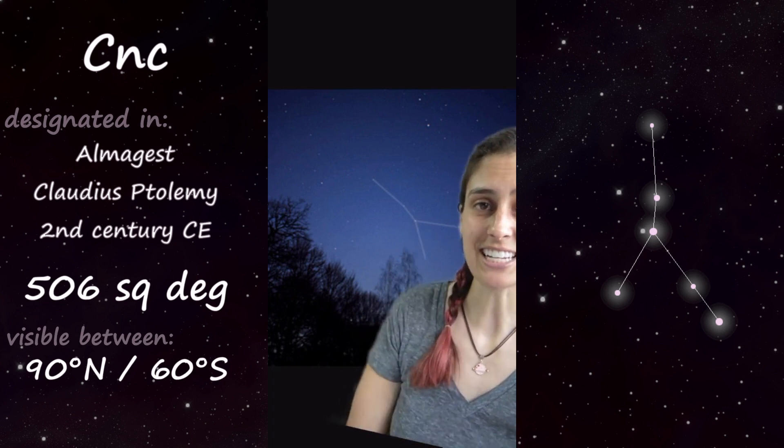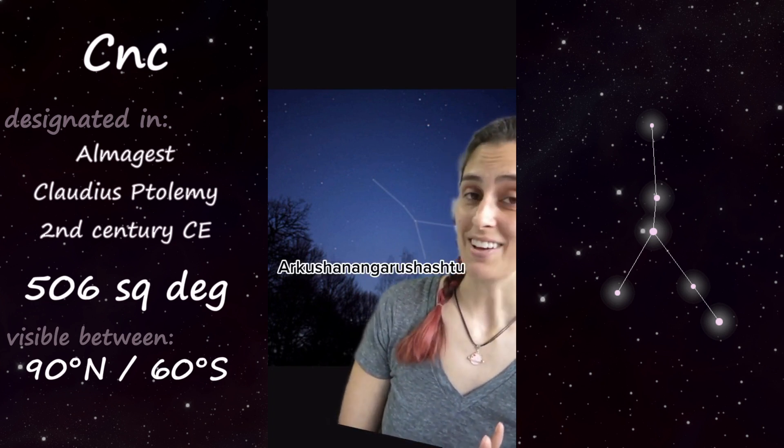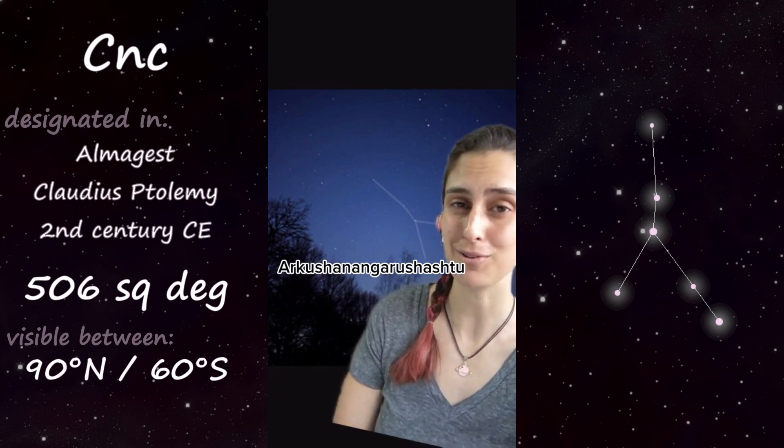And this star right here, Delta Cancri, is known for having the longest known star name, which I'm not even going to try to pronounce. It means 'the southeast star in the crab' in ancient Babylonian.